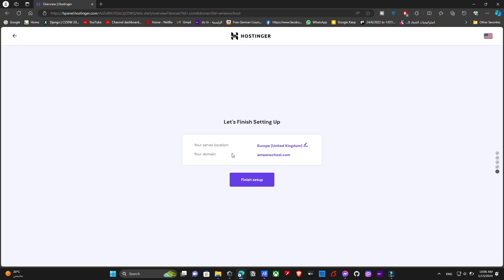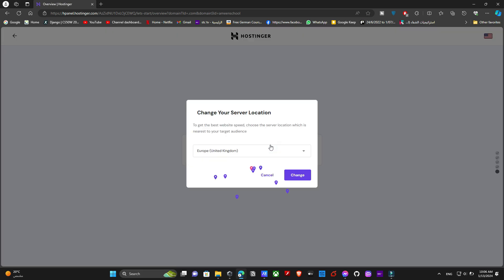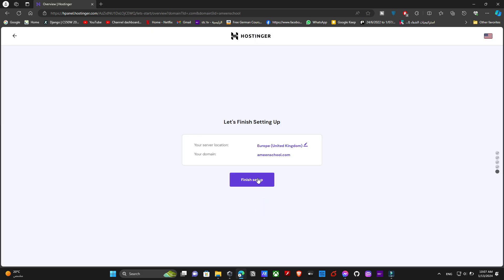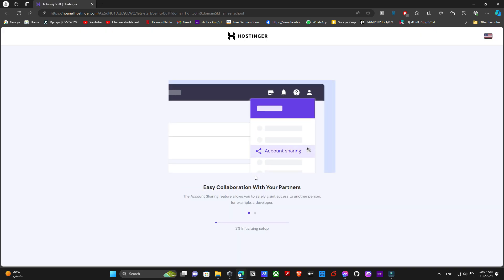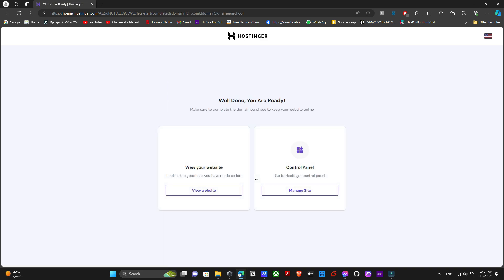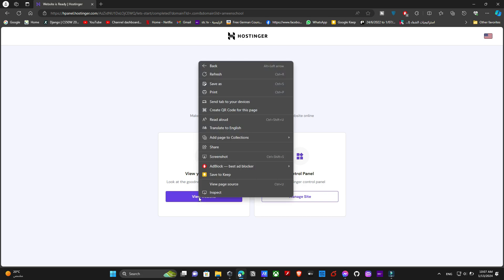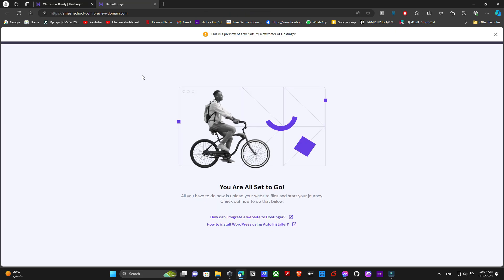Hostinger is now showing you your server location and the domain name you purchased. I always like to make sure the location chosen for my website is the nearest to my location, as this means faster performance. We are now completely ready — the only thing left is to upload our local website files on the hPanel. If you click 'View Website,' you'll find a notification telling you to start uploading your website.